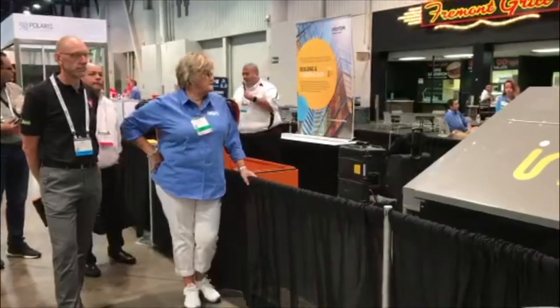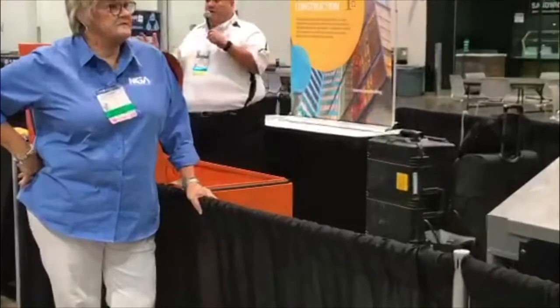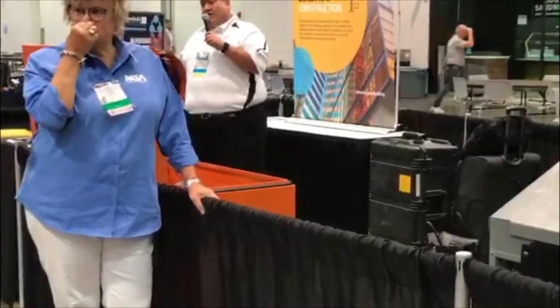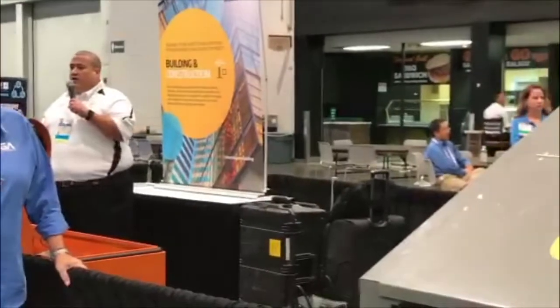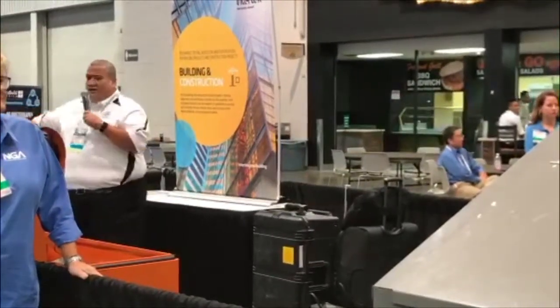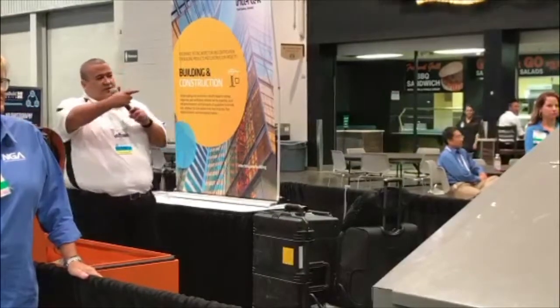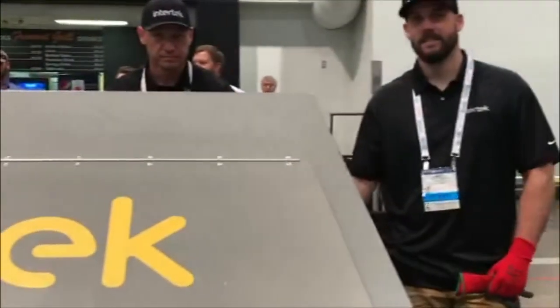I am based out of Atlanta. We have facilities for testing all over North America, the Middle East, and in China. Here with me from our Orange County, Lake Forest, California lab is Don, Charles, also known as Fred, Charles, and Jared at the end. They are here from our Lake Forest facility.